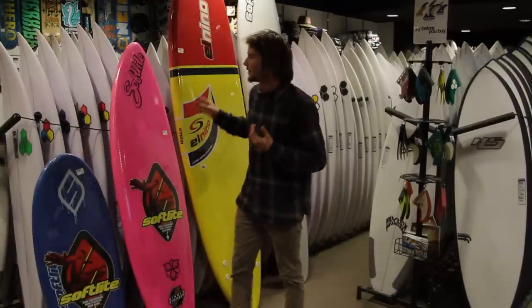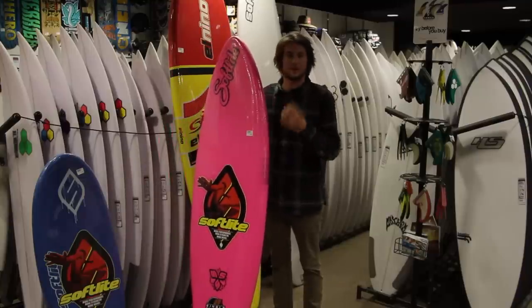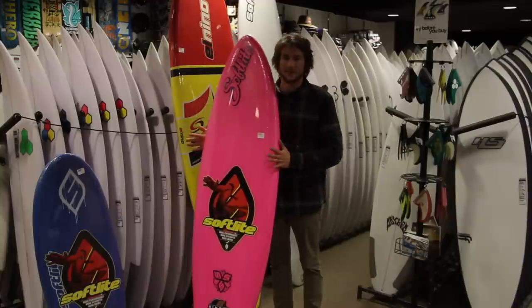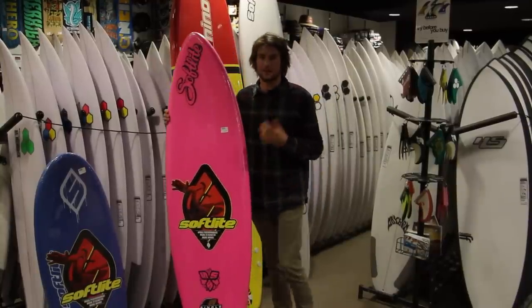If they want something that's going to be a bit easier for them to stand up on, we recommend something in the six foot range, maybe a little bit below. This would be good for kids five years old and under, just because it's nice and easy to stand up on, nice and wide, nice and big, nice and thick, and again it's soft so it's not going to hurt them — ideal.